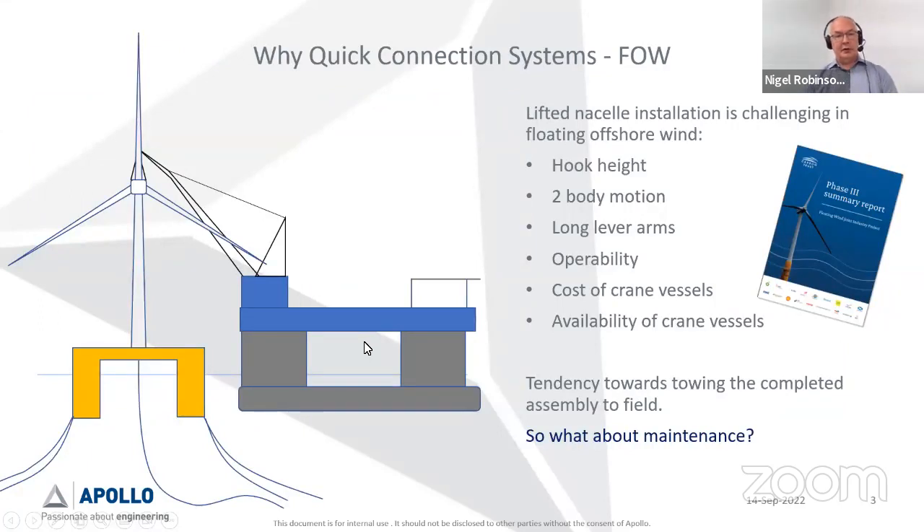The first question is: why quick connection systems? Starting with floating offshore wind — the big one in the news. When you're putting an offshore wind turbine generator onto a fixed structure, they put in the jacket or monopile first, then come along with a crane vessel — typically a jack-up unit — and lift on the tower, cells, and various turbine parts one by one. Floating offshore wind is relatively underdeveloped, it's a new technology, and a different approach is required.